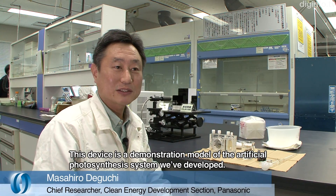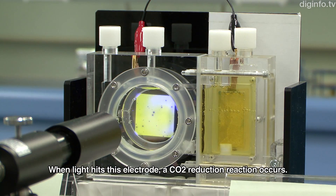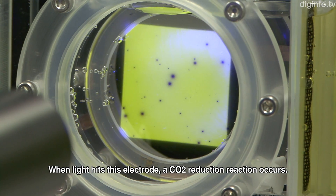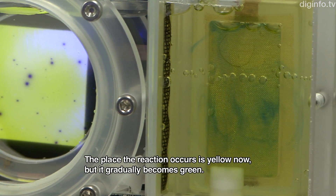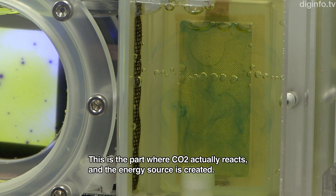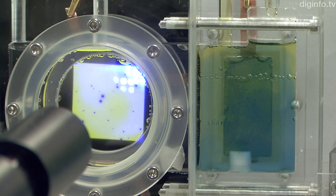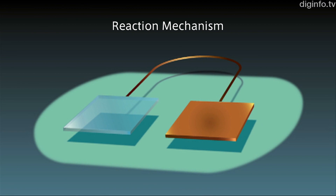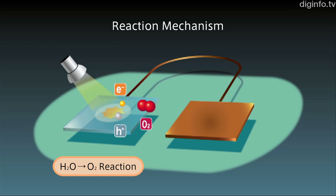This device is a demonstration of the technology that we have developed. First of all, the photoelectrode is filled with water and illuminated. The light is absorbed and the water molecules react, producing electrons, oxygen molecules, and hydrogen ions. The electrons move through wires to a catalyst electrode.